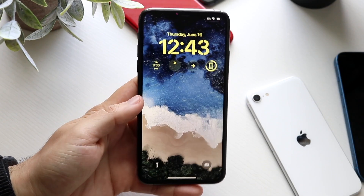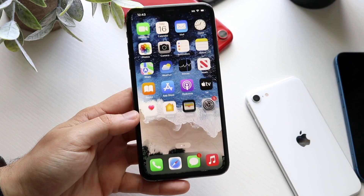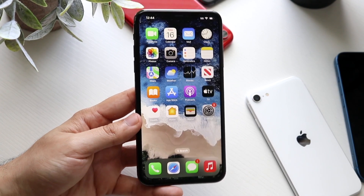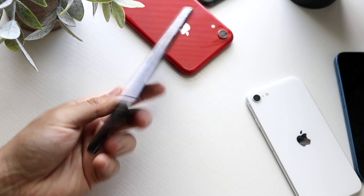Well, everyone, it's time for us to talk about probably one of the best used iPhones I've ever bought. This specific iPhone is probably the best one you can buy, in my opinion. It's a great value per dollar. It's a couple years old, but it's the most expensive iPhone Apple made back in 2019. This is the iPhone 11 Pro Max.